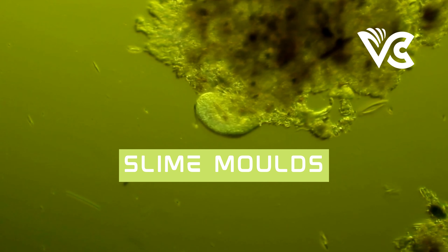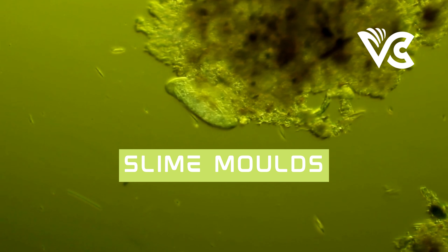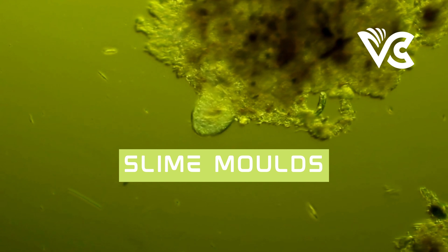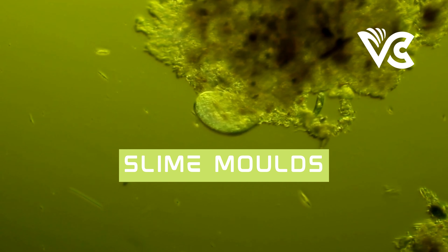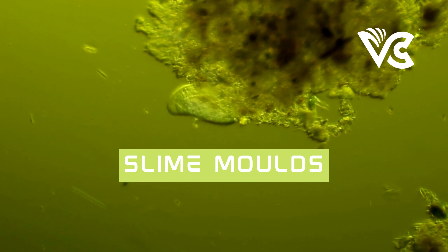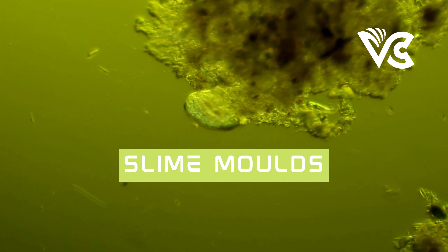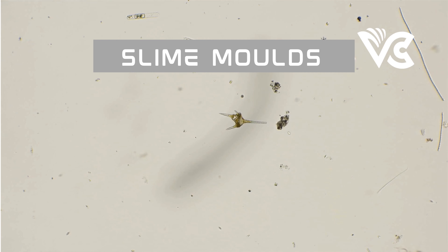In this podcast, we will be delving into the fascinating world of slime mold. Slime mold is a type of single-celled organism that can exist as both individual cells and as a multicellular organism, depending on environmental conditions. Despite their simple appearance, these organisms have captivated scientists for decades due to their remarkable capabilities and behaviors.